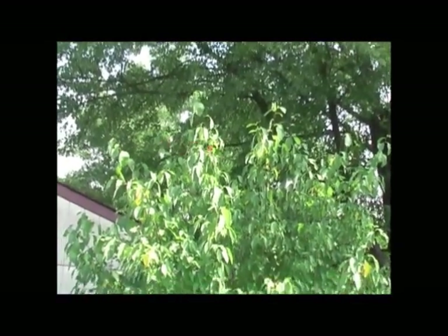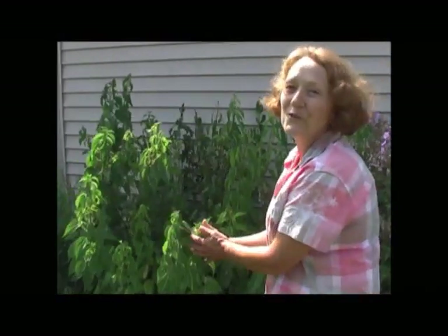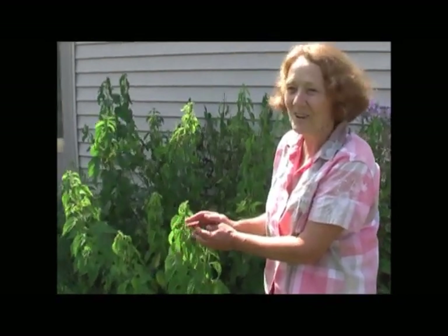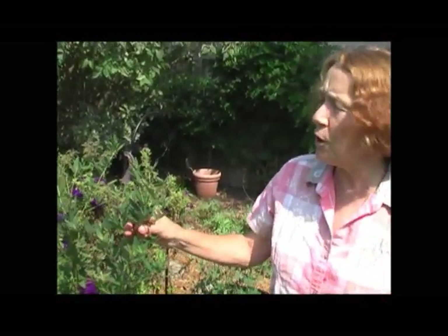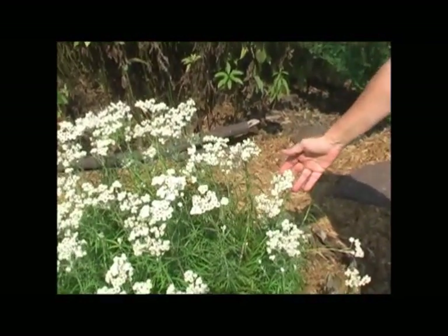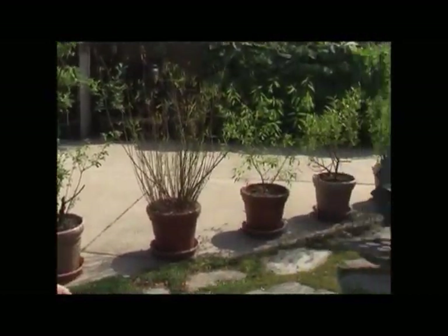This here is a spicebush, and it's a host plant for the spicebush swallowtails. This is false nettle, so you can rub your hands on it and not get stung like with a stinging nettle. Rue is the host plant for black swallowtails and giant swallowtails. Showy tick trefoil — the eastern tailed blue lays its eggs on it. This is pearly everlasting and it's a host plant for the American ladies. There are a lot of different species that lay on willows, so I keep different willows in pots for them to lay their eggs on.